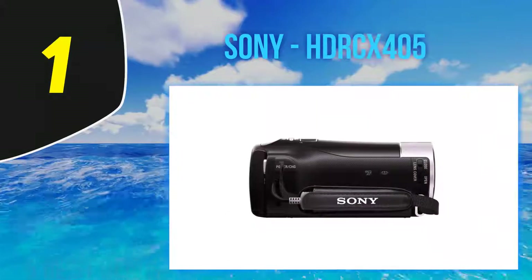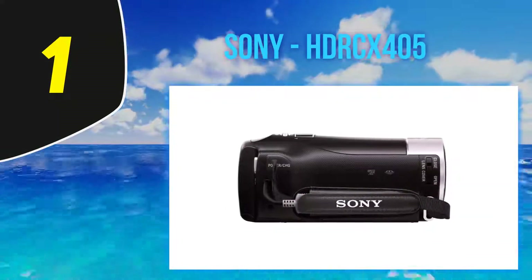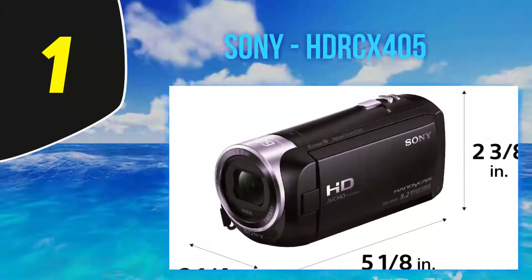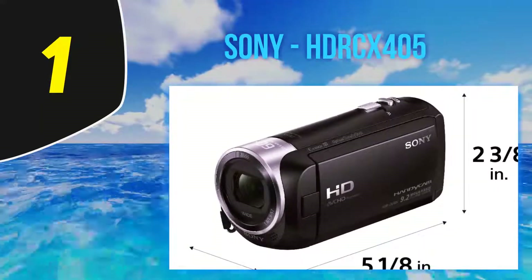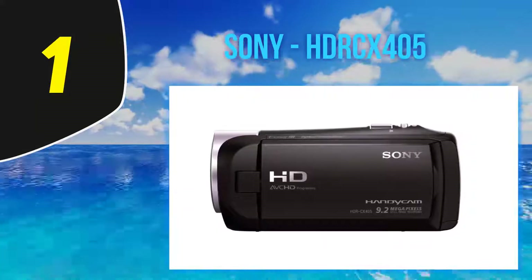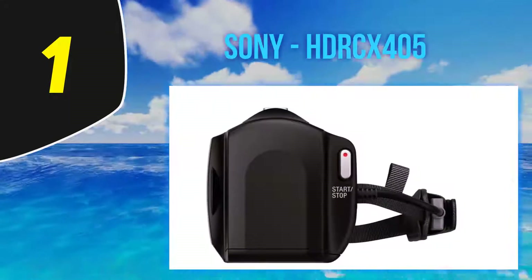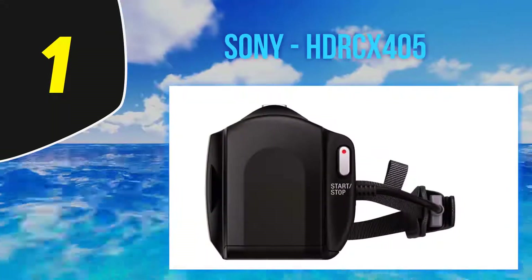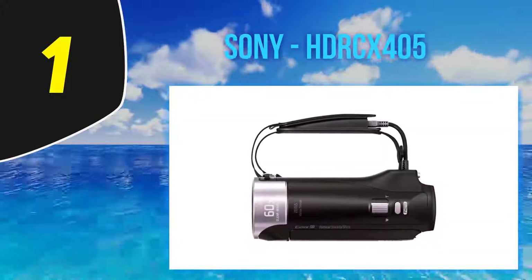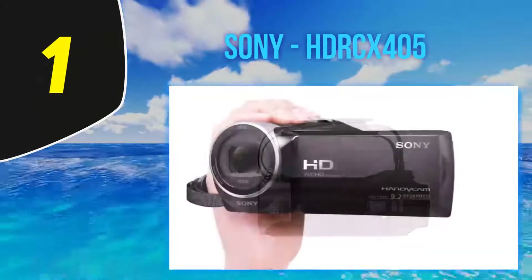And at number 1: the Sony HDR CX405. It's no surprise that Sony tops this list. Its entire line of camcorders are all sophisticated in their own way and never lack a single feature, and that is why the Sony HDR CX405 Handycam makes it to the list. The device is a pared-down version of Sony's older CX330, losing some features like WiFi and NFC in exchange for a remarkably low price. This lightweight camcorder features a reversible LCD display, optical zoom, and image stabilization.